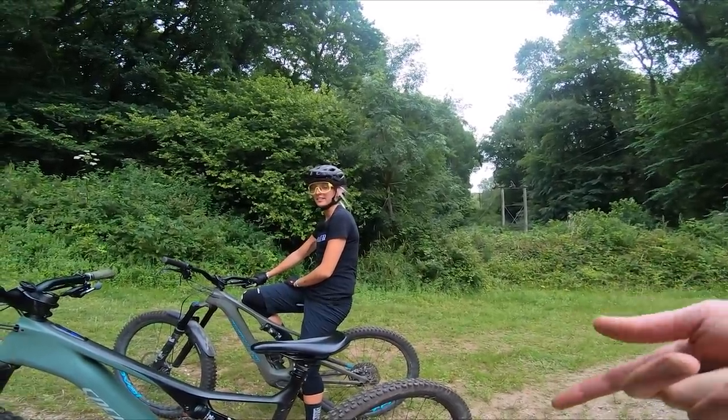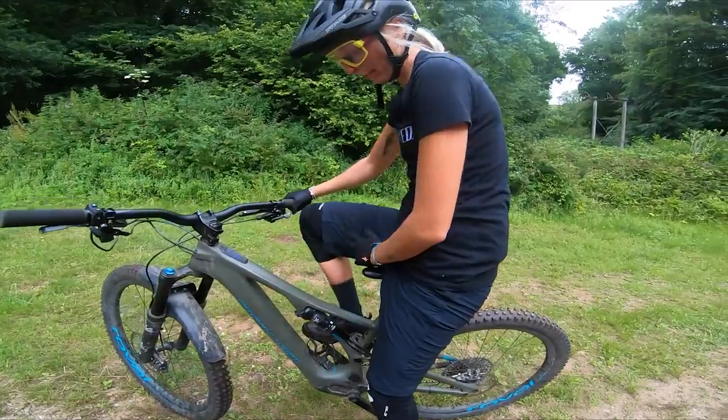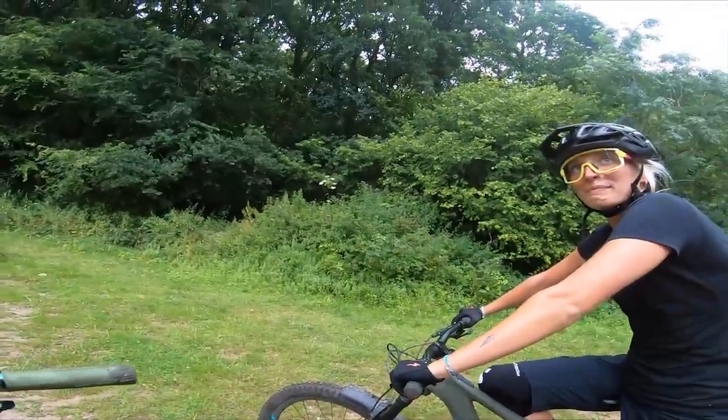I'm on the 90 Nm Levo and I'm going to be in turbo mode. Georgia, do you want to be in turbo mode too? I'm going to be on turbo mode, but I am on the SL. Let's just go as hard as we can and see how we get on.